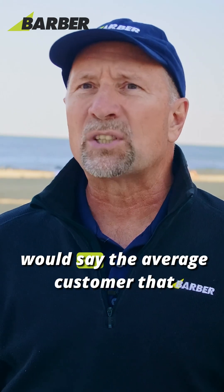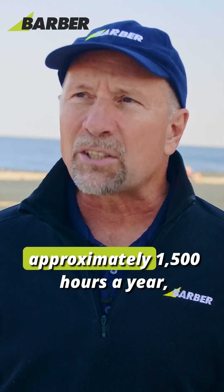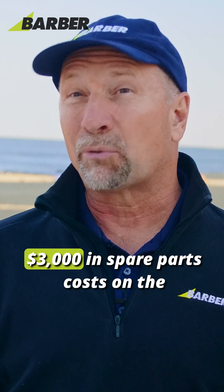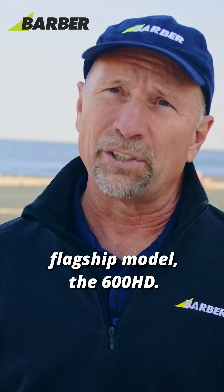So not to skirt the question, I would say the average customer using the beach cleaner approximately 1,500 hours a year is probably going to incur about $3,000 in spare parts — on the flagship model, the 600 HD.